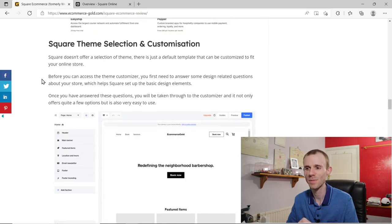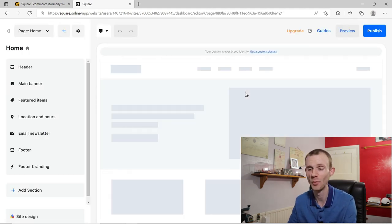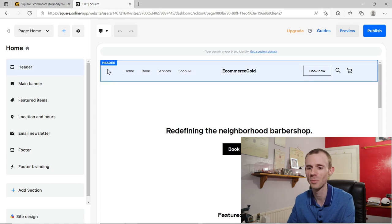When it comes to theme selection, you've got one theme to choose from — but it's a really clean base theme to work from and the customization is actually pretty good. Going into the Square dashboard, clicking on Website and then Edit Site brings up the theme customizer, which in my opinion is really good — one of the better ones I've used. All these tools are available on the free plan.